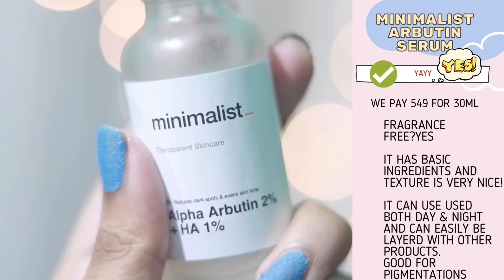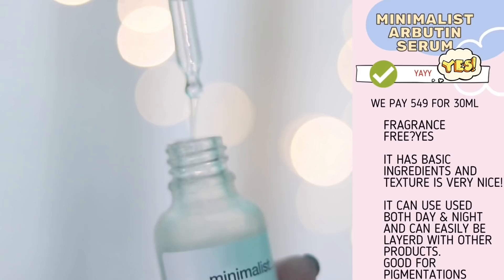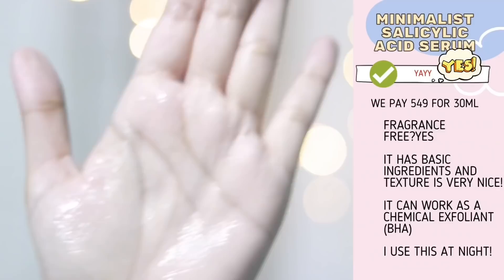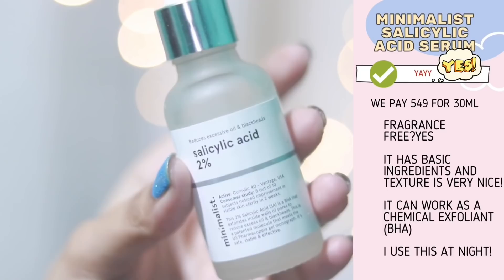Up next I have this very simple no-nonsense product. If you have pigmentation or dark spots, you can try this one — it has 2% arbutin. Arbutin goes well with niacinamide, but if you are allergic to aloe vera then avoid this product because it has a high amount of aloe vera juice.